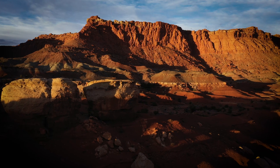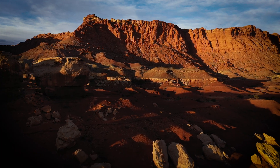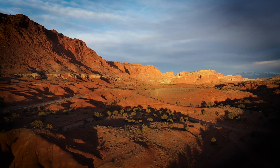We had already experienced the day before how beautiful this type of landscape can become when illuminated by the rays of the sun just above the horizon, which you can see in episode 1 from this trip, so we wanted to be in the valley just before sunrise.